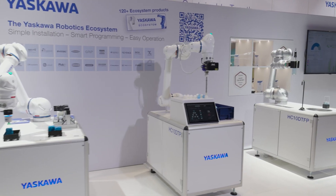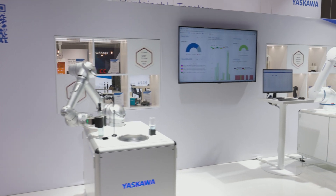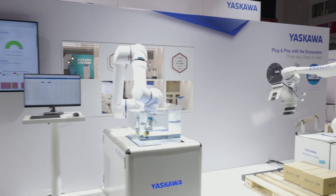Yaskawa Software Monitoring Checkbot demonstrates in this ecosystem section the ability to deploy fast software applications to monitor Yaskawa robots. For Automatica, we connected all the robots which are moving here in the Yaskawa booth.